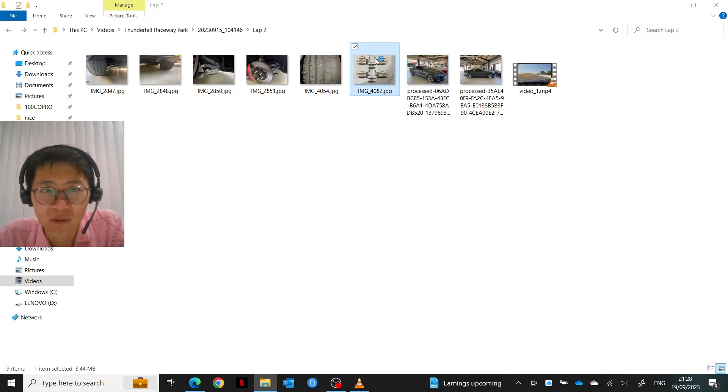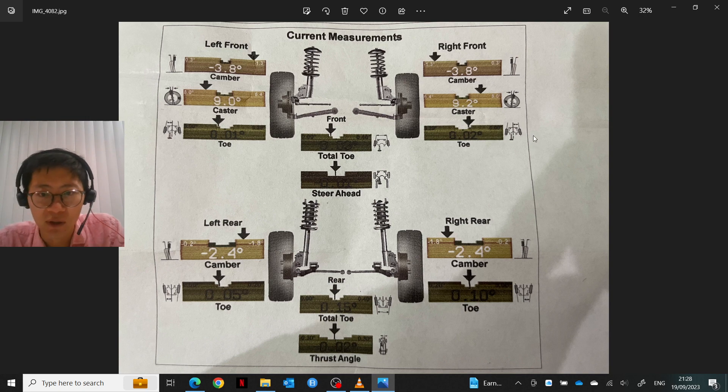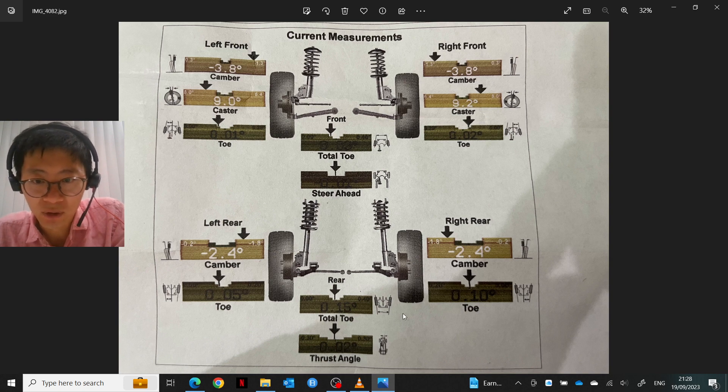Another important modification is increasing the amount of camber. These are the alignment settings I used this past weekend: negative 3.8 degrees of camber at the front, negative 2.4 at the back, with almost no toe-in at the front and a small amount of toe-in at the rear.